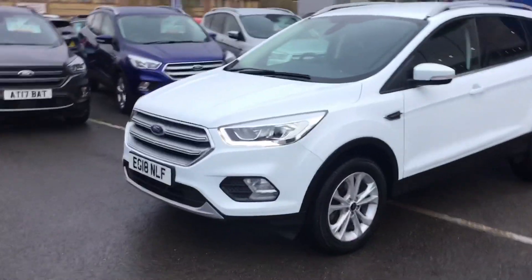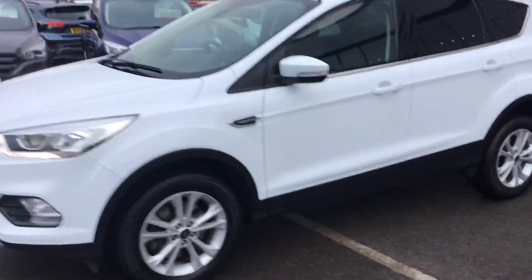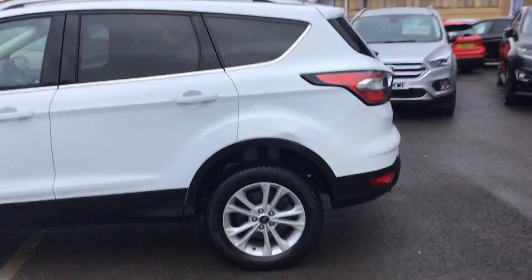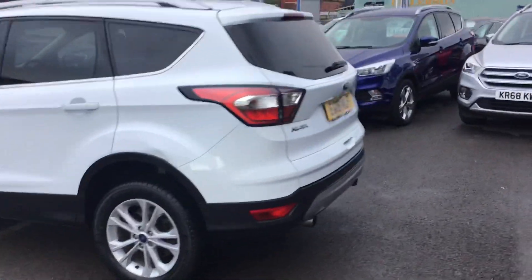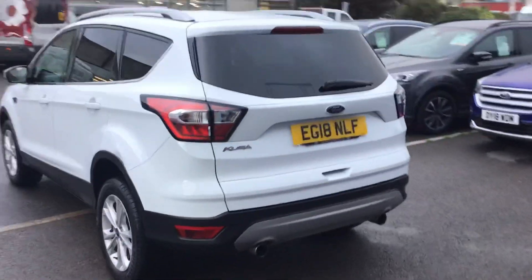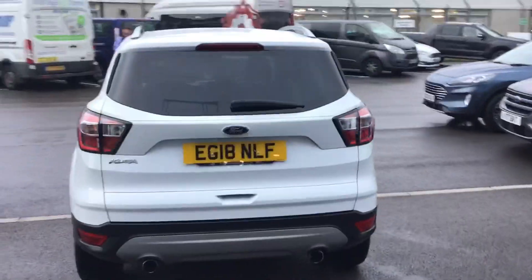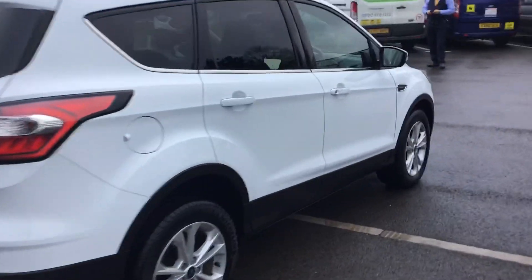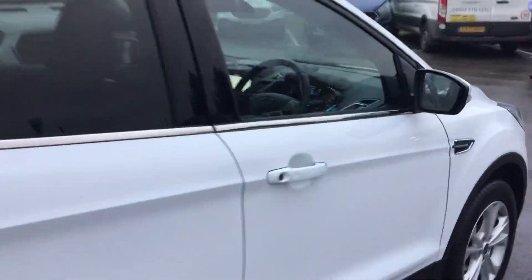Hello, and today at Trowbridge Ford we have a 2018 Ford Cougar Titanium in frozen white. It's got the SIG 3 navigation, the rear parking sensors, and the appearance pack which includes the privacy glass and the roof rails. It's the 2 litre diesel manual version and it's got keyless entry.